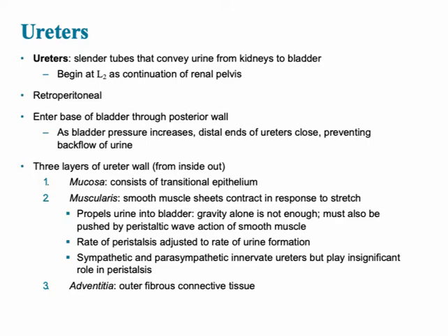Ureters are slender tubes that convey urine from the kidney to the bladder. Anatomically, they begin at L2 and are the continuation of the renal pelvis of the kidney. They're located posteriorly, so retroperitoneally.